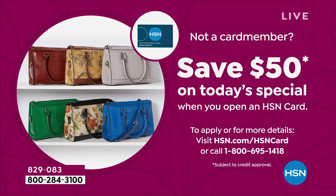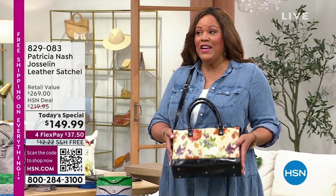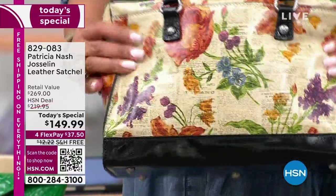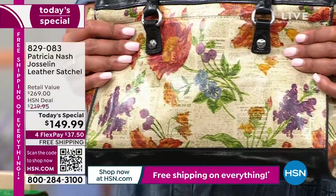Call the number on your screen or go to hsn.com/hsncard and enjoy this — take another $50 off because when you do, you're going to be so happy to have something timeless. It's an investment bag you'll bring out every summer. It's a conversation piece — your friends are going to want to touch it, your sister is going to want to borrow it, your mother is going to want to steal it.